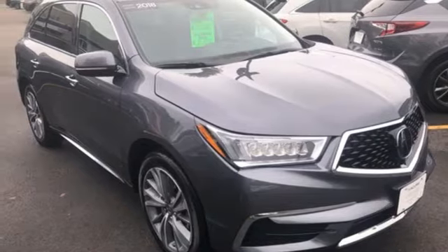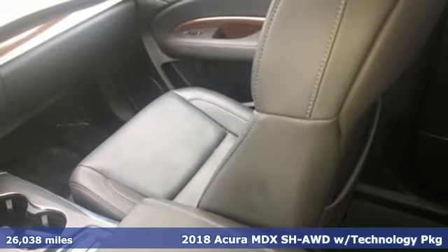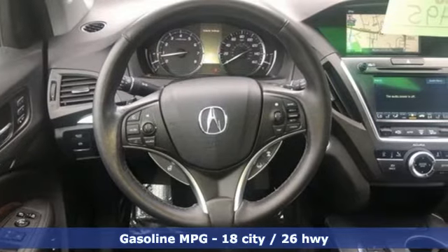It's a 2018 Acura MDX. Flexible and luxurious, this MDX is a statement of smart sophistication. You'll look forward to every drive with features like these.